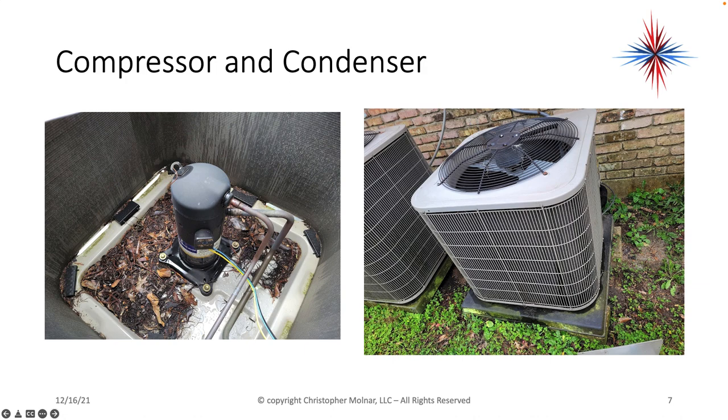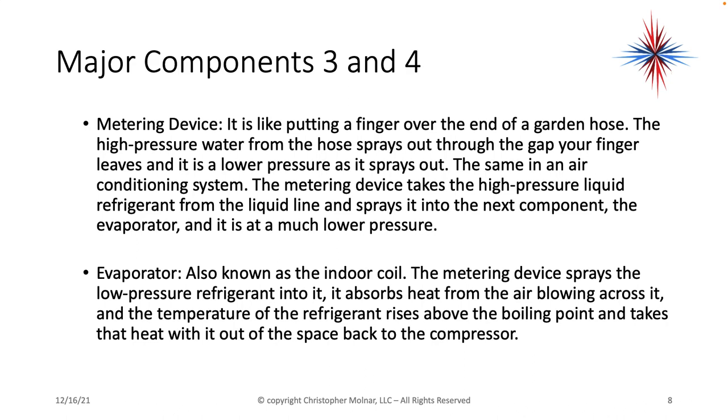Here's just a couple of pictures. This is a residential HVAC unit. We have our compressor sitting inside the whole condensing unit. This coil around the compressor — the coil with the fins you can see — is the condensing coil.